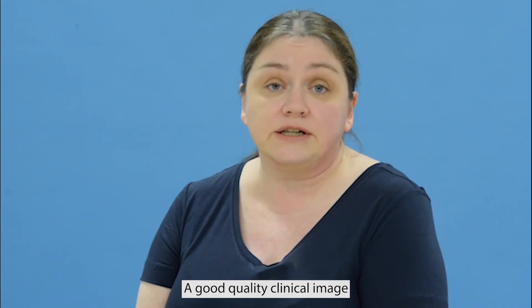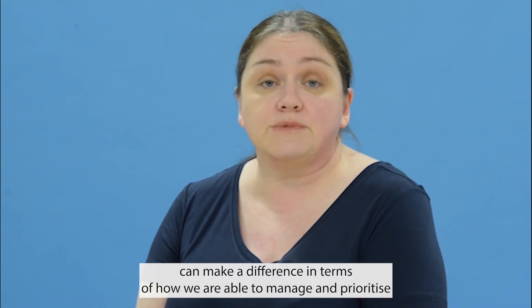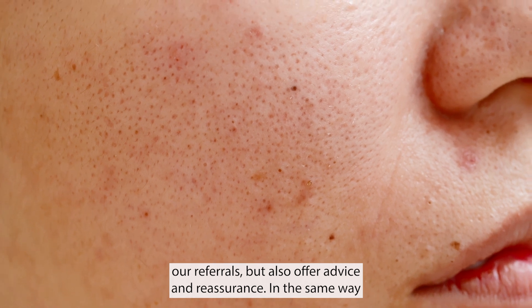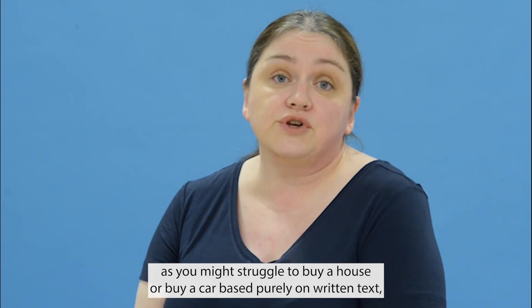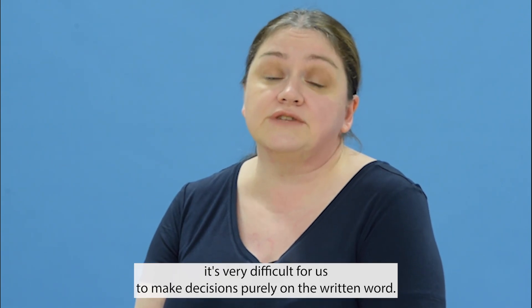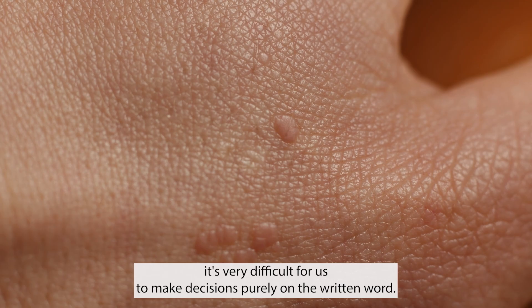A good quality clinical image can make a difference in terms of how we're able to manage and prioritize referrals, but also offer advice and reassurance. In the same way as you might struggle to buy a house or a car based purely on written text, it's very difficult for us to make decisions purely on written words.